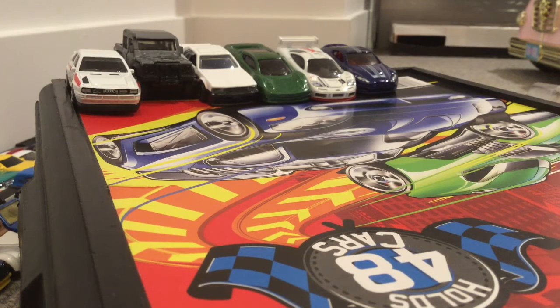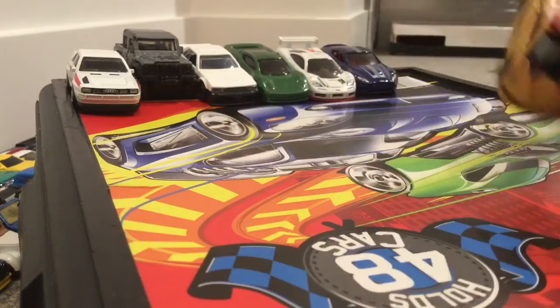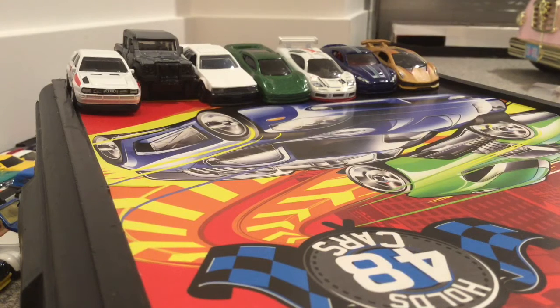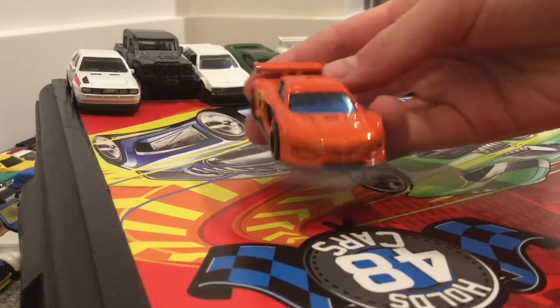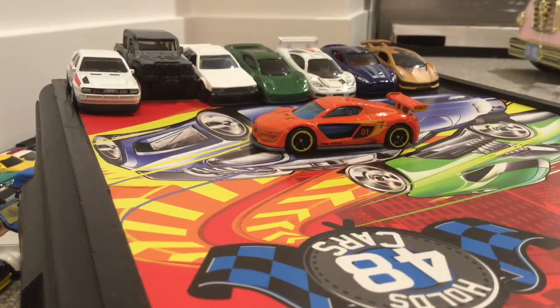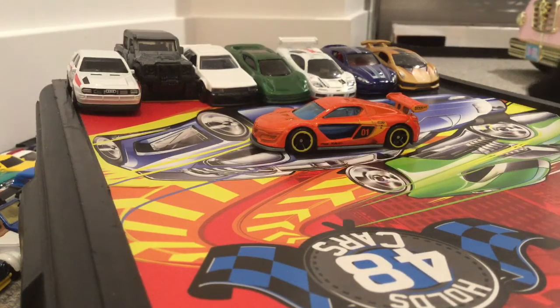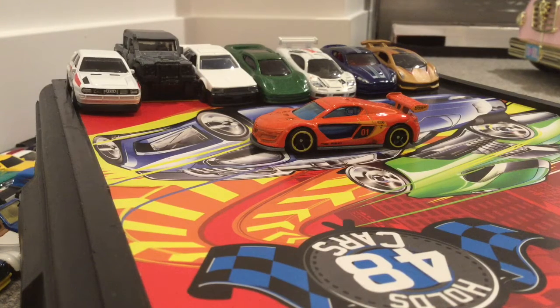We have a Lamborghini Sesto Elemento in red with black. And for the last one, we have the Renault Sport RS in orange. There you guys have it — all of these cars I just got unboxed. See you guys later. Beckham Racing out.